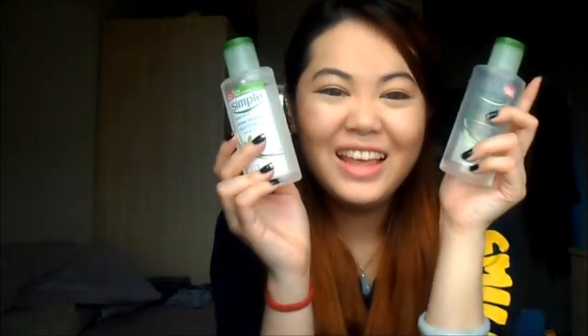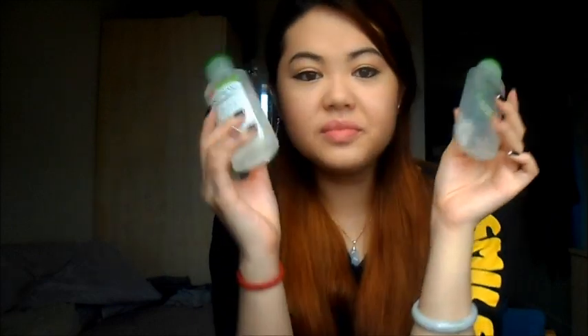Next is my eye makeup remover. This is the Simple Kind to Eyes Eye Makeup Remover. This is really good, to be honest, if you want to remove your makeup or just the eye makeup. For me, I don't always put on a full face of makeup — I usually just have eye makeup or just eyeliner. There's no use wasting a makeup removal wipe when you can just use this on a cotton ball or cotton pad, hold it on your eyes for about 30 seconds, and then just swipe it off — don't rub it. Because I'm almost out, I've bought another one.